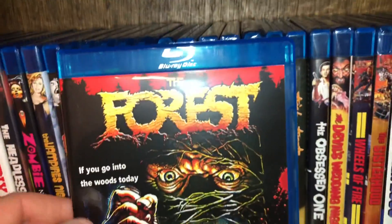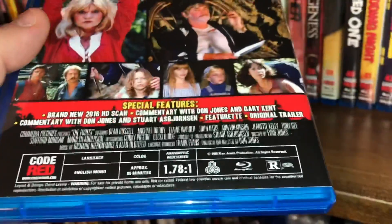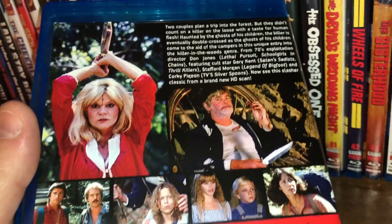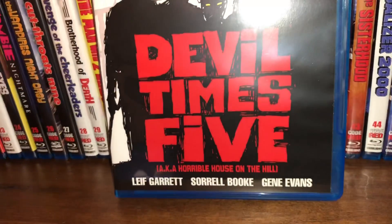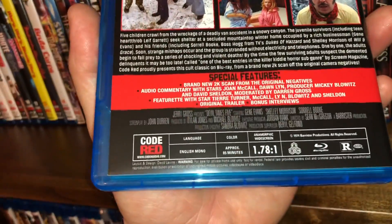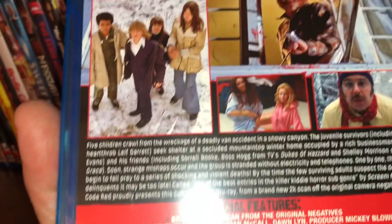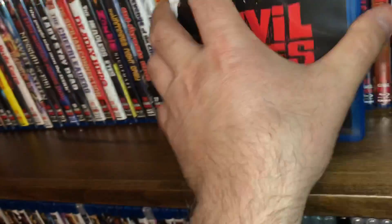Spine 59 is called The Forest — another backwoods slasher, and I really enjoy these type of movies. Film from 1980, all region, anamorphic widescreen with 85 minute run time — I really enjoyed that movie. The next one is spine 60, called Devil Times Five, also known as Horrible House on the Hill. Leif Garrett is in it, as well as Sorrell Booke, who was Boss Hogg in The Dukes of Hazzard. Film from 1974, all region, anamorphic widescreen, rated R, 85 minute run time.